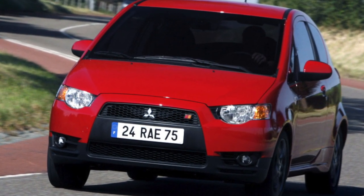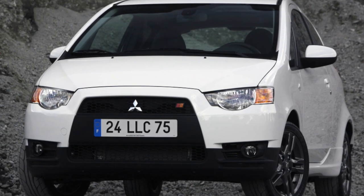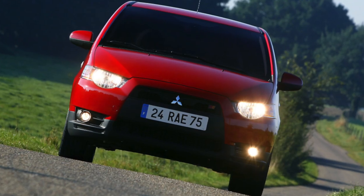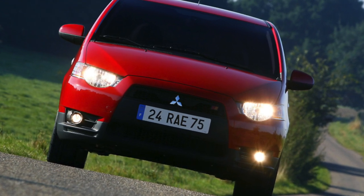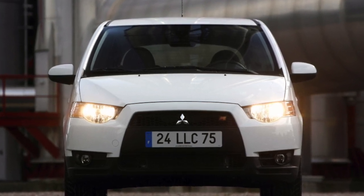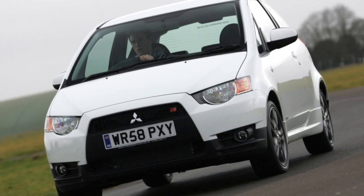The main advantage of the Colt is its wide functionality. Its interior has so many transformation options that many competitors will envy. The sliding design of the rear seats, moving back and forward on sleds by 150mm, allows you, depending on the situation, to change the priorities of legroom for rear passengers and cargo in the trunk. However, the cargo compartment in the stowed state with the rear seats shifted as far back as possible is one of the smallest among classmates.